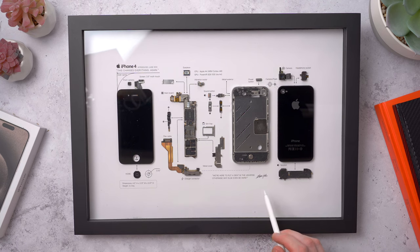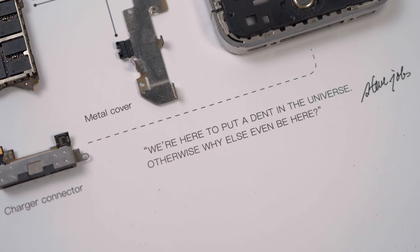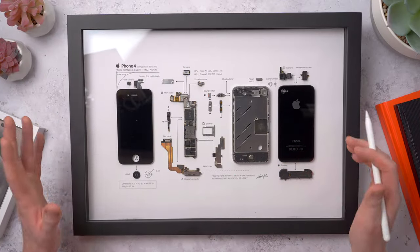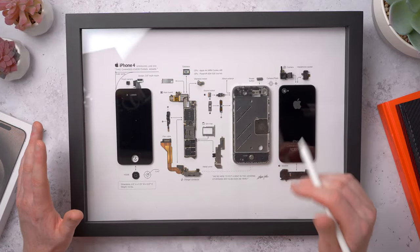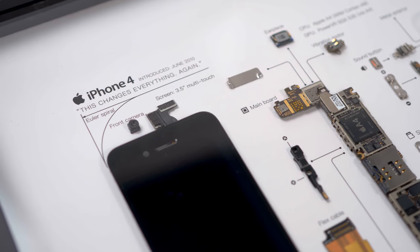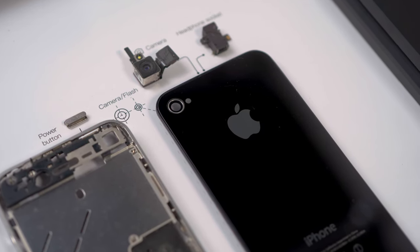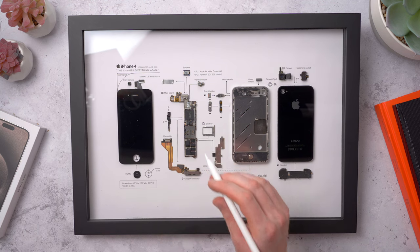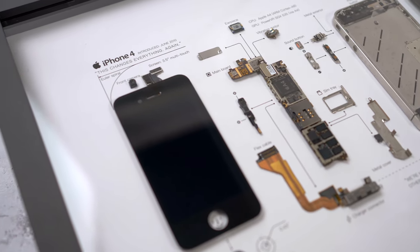Down here we've got the speaker, which lived at the bottom of the phone, and we also have a quote from Steve Jobs that reads: 'We're here to put a dent in the universe — otherwise why else even be here?' So that's the iPhone 4 deconstructed into all of its component parts — another really nice presentation from Grid Studio. This was one of my all-time favorite Apple product designs. It was so far above the competition at the time with its premium glass and metal design, really set a new benchmark, and even today it leads to a lot of inspiration for the modern iPhone design.